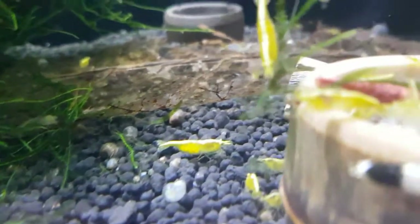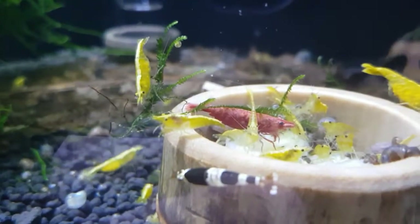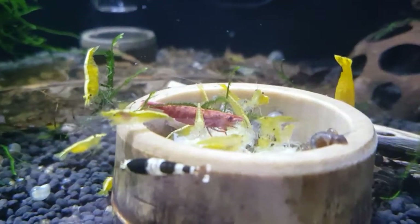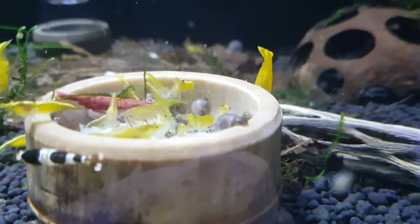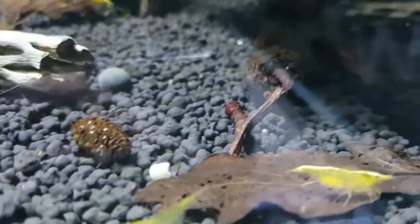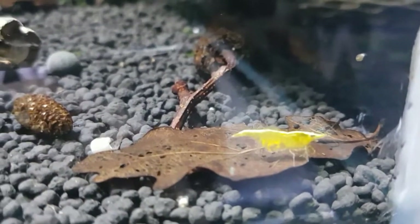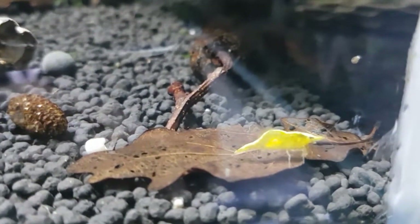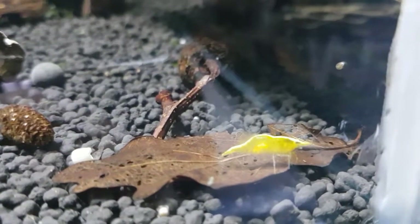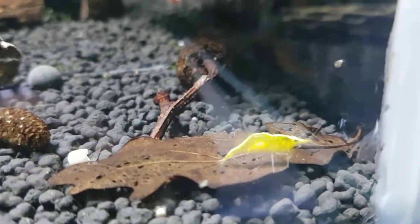Berries everywhere. All over there — the big female at the back again, she's carrying again since yesterday. This little girl down here on the oak leaf, she's got quite a few under there as well. And that runs throughout the whole tank. They're very, very prolific these guys.